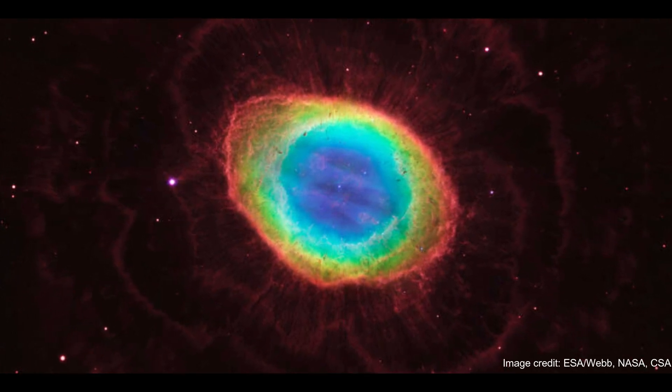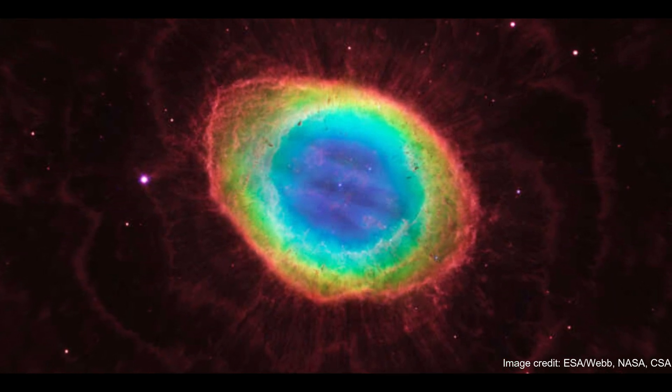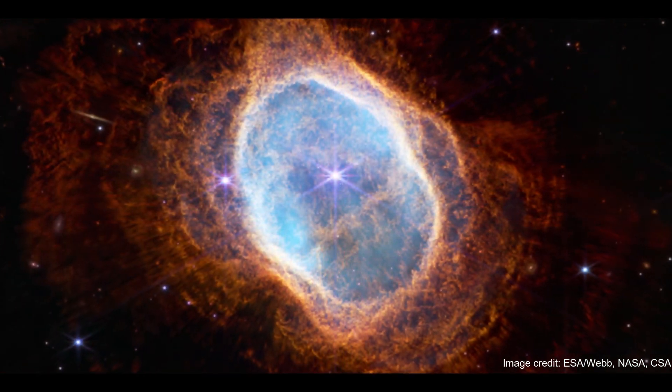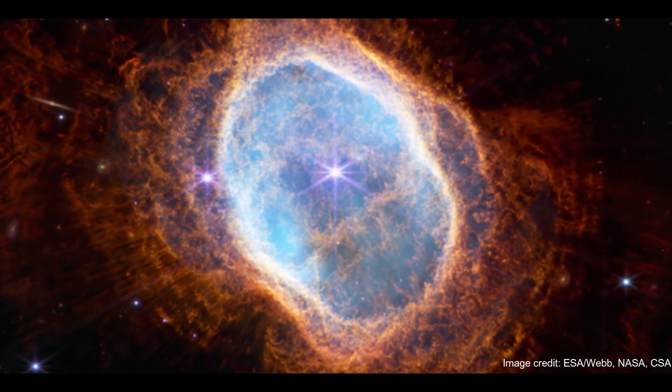When we first saw the images, we were stunned by the amount of detail in them. The bright ring that gives the nebula its name is composed of about 20,000 individual clumps of dense molecular hydrogen gas, each of them about as massive as the Earth, Roger Wesson of Cardiff University said in a statement.